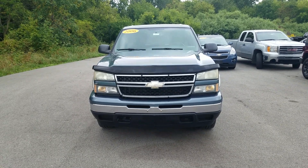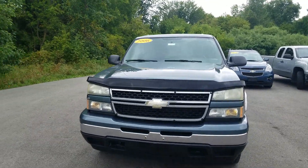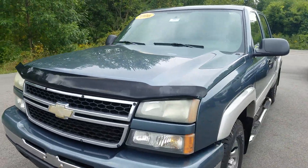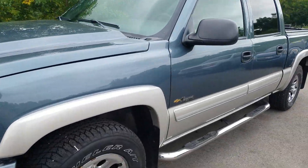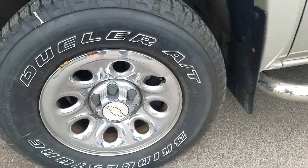Hey, this is Kate at Schafer Chevrolet, here to show you the 2006 Chevy Silverado 1500 four-wheel drive. The driver's side exterior is in great condition, has been well maintained, and has a lot of life left. It's got steel wheels and tires — looking up underneath the driver's side here.